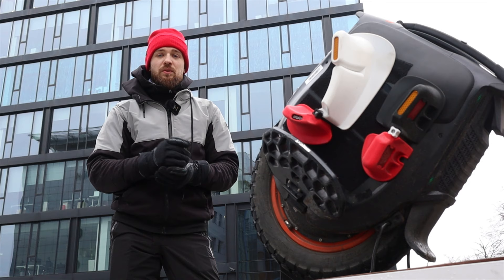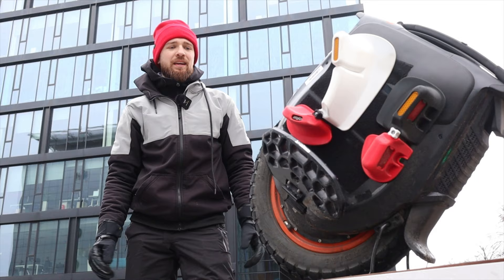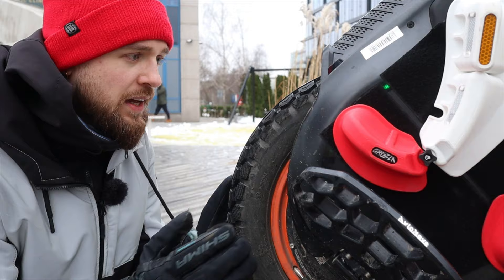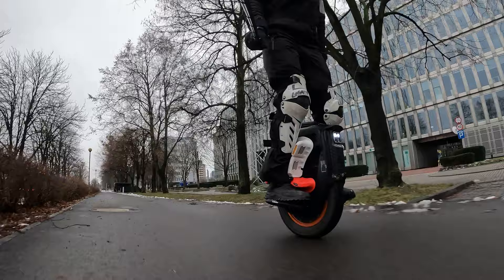Now let's talk about what actually makes the Inmotion V12 HT the HT. The first thing you notice right away is more orange — orange rim, orange button. If you like orange, cool; if you don't, you'll have to deal with it. But the changes to the rim are not only the color; it's also the thickness and robustness of it. I think it's a good upgrade — it will be a lot more difficult to bend this rim. However, it's also heavier, which leads to less range.